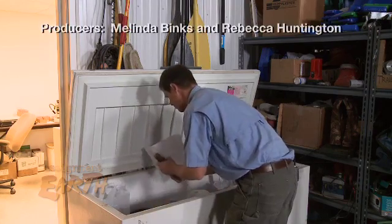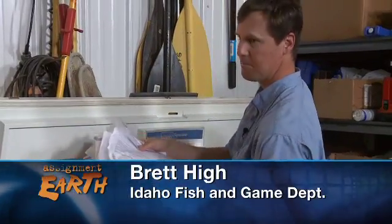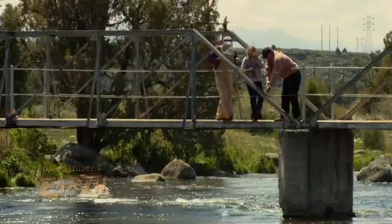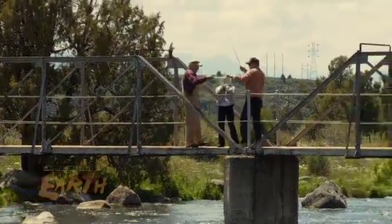This Idaho Fish and Game freezer is packed with rainbow trout. Yeah, we have a lot of people bringing them in. After decades of encouraging catch and release, Idaho Fish and Game is now offering cash lures to anglers to get them to keep their catch.